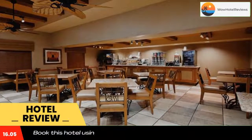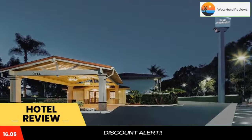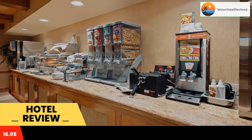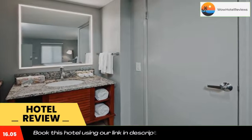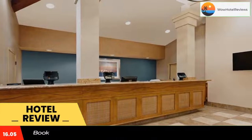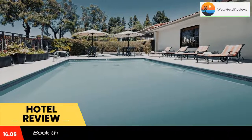Each room at Best Western Chula Vista Otay Valley Hotel features a flat-screen cable TV. All rooms with attached bathrooms are equipped with tea and coffee making facilities. A fridge and microwave are provided. A business center complete with fax and photocopying services is offered, and an on-site laundrette is available for added convenience.